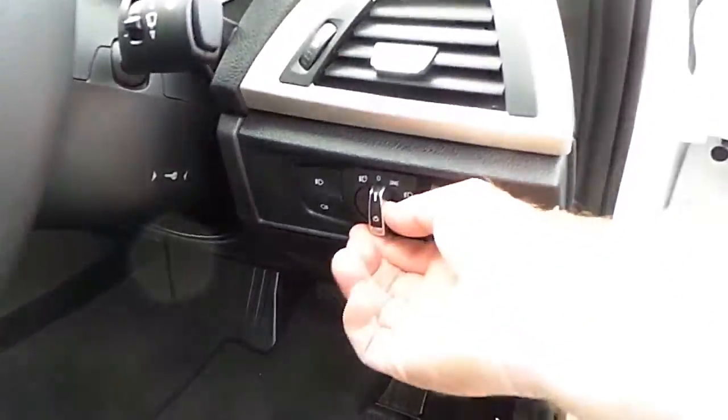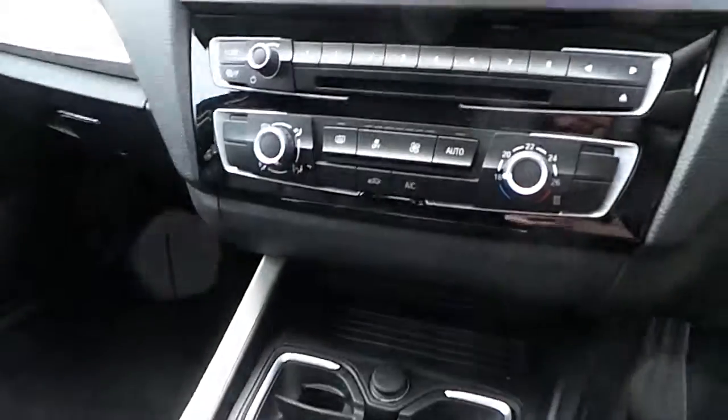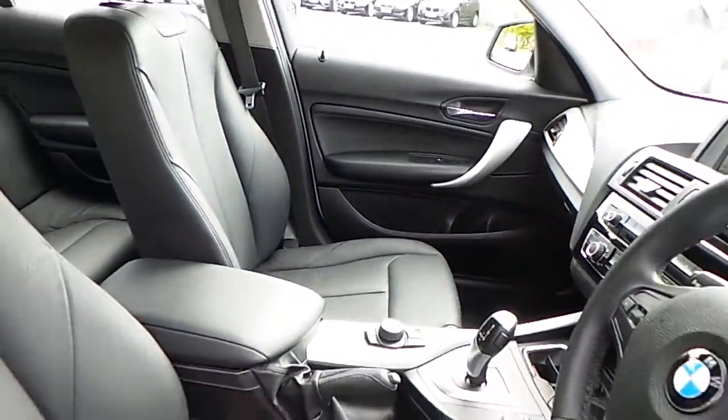You can see here we have automatic headlight function, a sports leather steering wheel which is multi-function, automatic transmission, CD radio, DAB digital radio, automatic air conditioning, silver trim, and a black Dakota leather interior.